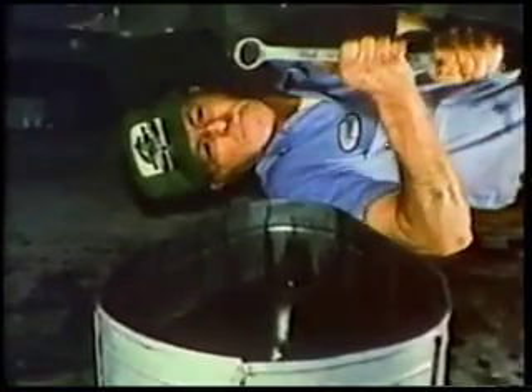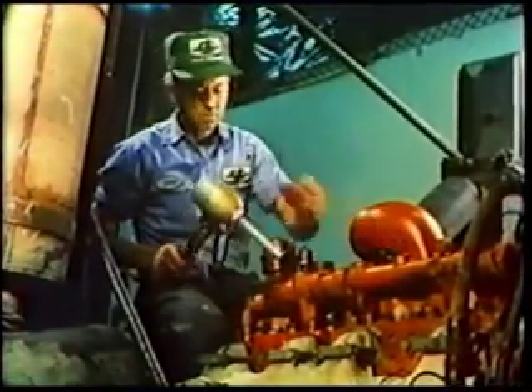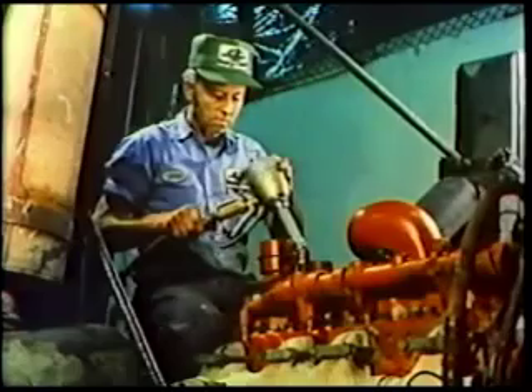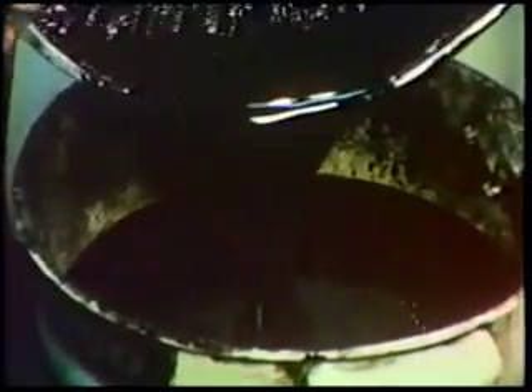And yet, because lubricating oil becomes easily contaminated, it is thought necessary to periodically drain the oil from an engine and replace it with new. Everybody does it. As standard operating procedure, we pour millions of gallons of lubricating oil into our engines, allow it to become contaminated, drain it, and throw it away. A very expensive practice. In fact, it is a terrible and unnecessary waste.